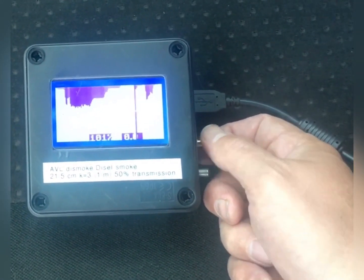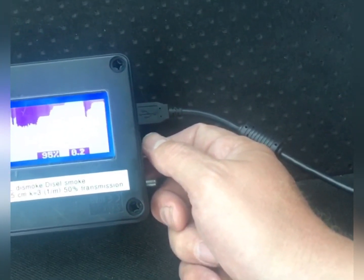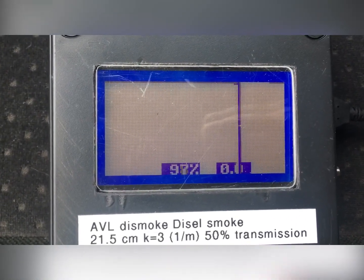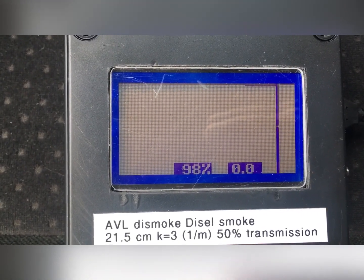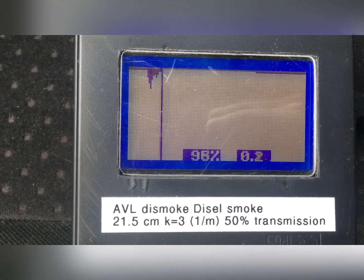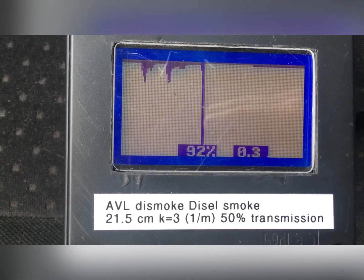Setting photo diode gain to 100%, full transmission. When the car is started, transmission drops from 100% to 98% — a 2% drop which is negligible. Transmission drops less than 50%, so the car will pass the legal smoke test.